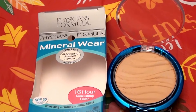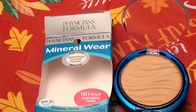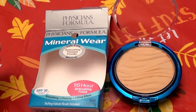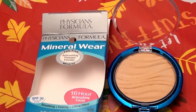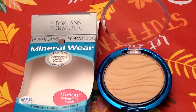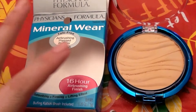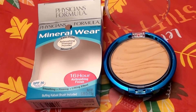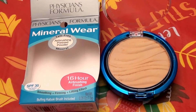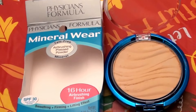But the more you build up coverage with this product, if you have any fine lines or wrinkles, it settles right into them. What it did to me was really accentuate and settle into my pores, especially on my nose. No matter how clean I kept my pores, this product still sunk in and accentuated them — especially on my nose and around the sides.